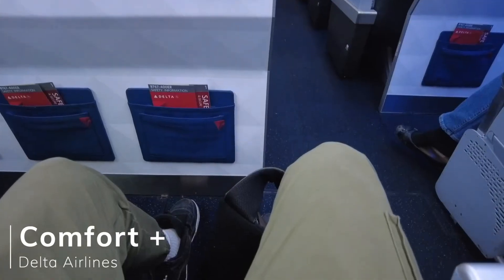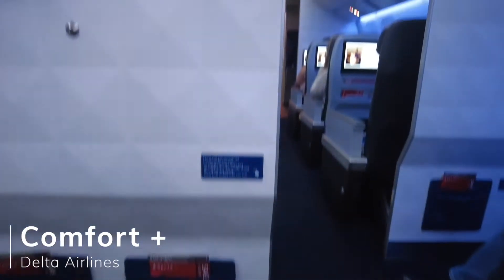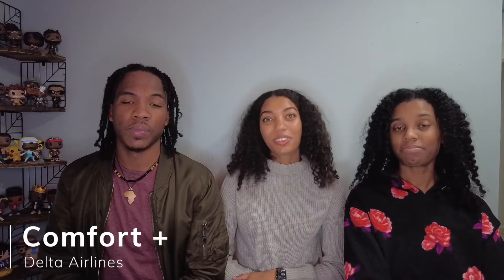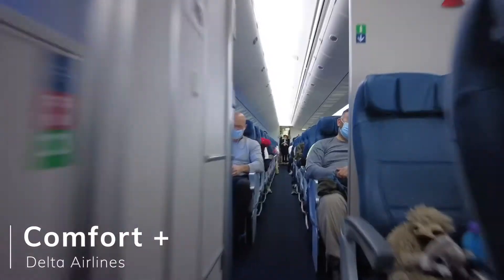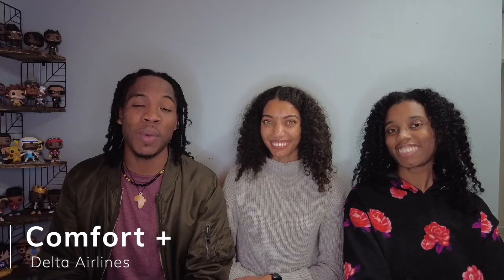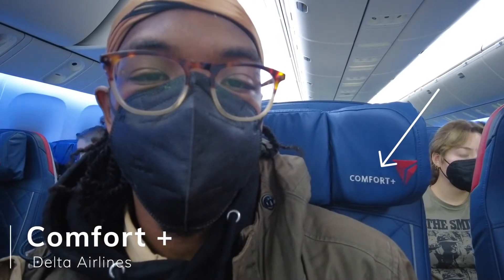With Comfort Plus, you get three inches more of leg room, which allows you to spread out a little bit more, and you also have dedicated overhead bin space, and you get to board earlier. I actually flew Delta Comfort Plus on my way back and it was good to have that extra leg room — me being a 6'1 male, it's good to have some space to stretch out.